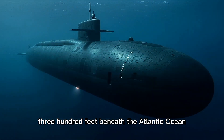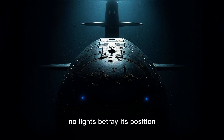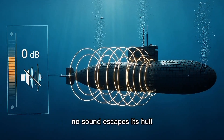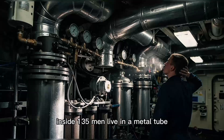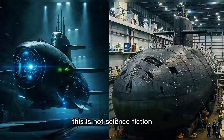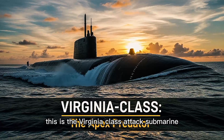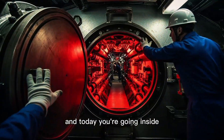300 feet beneath the Atlantic Ocean, a machine worth three billion dollars moves in absolute silence. No lights betray its position, no sound escapes its hull. Inside, 135 men live in a metal tube, breathing recycled air surrounded by enough firepower to level entire cities. This is not science fiction. This is the Virginia-class attack submarine, the most advanced underwater weapon ever built. And today you're going inside.